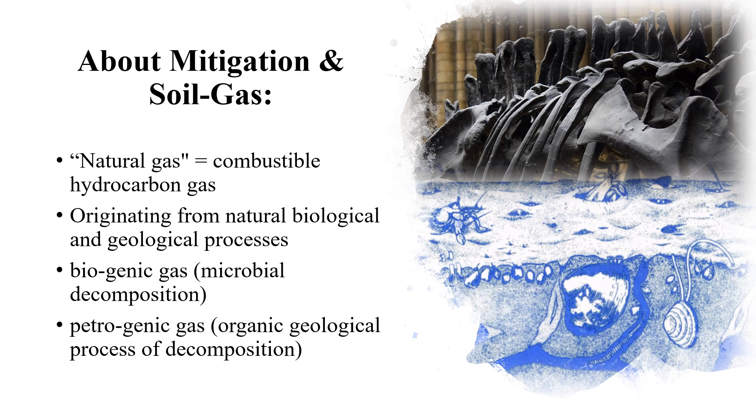On the other hand, the gas that stems from the thermal decomposition of organic matter underground is petrogenic gas. This is most commonly associated within the oil fields and the tar pit areas. Regardless, both of these gases can exist within high-pressure pockets underground and warrant the use of vapor intrusion mitigation systems.